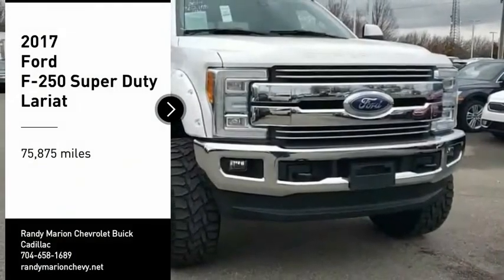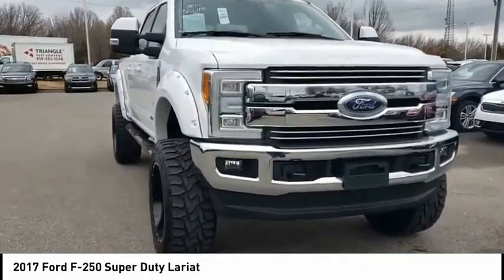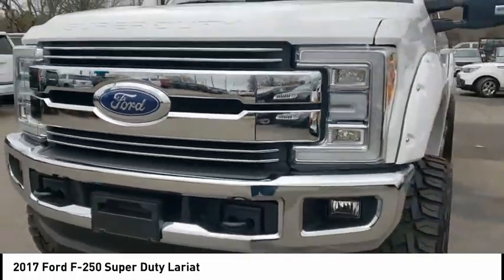Looking for the right vehicle? Check out the 2017 F-250 Super Duty — head-to-head fuel efficiency, head-to-head towing, head-to-head torque. Ford F-250 Super Duty.